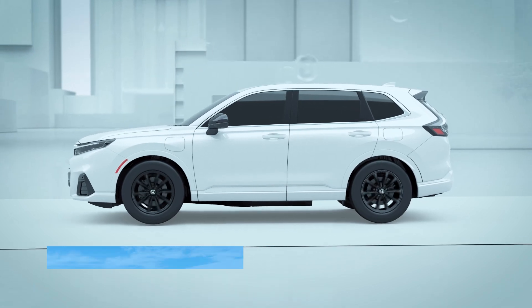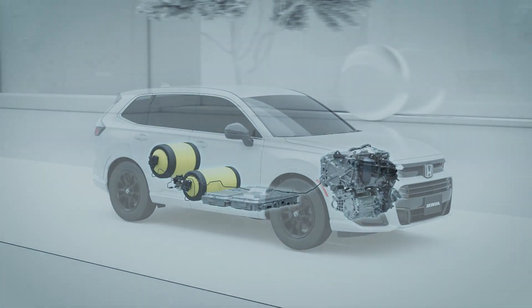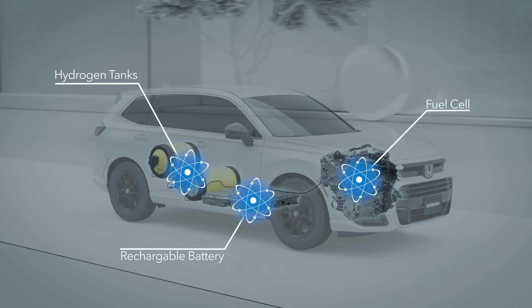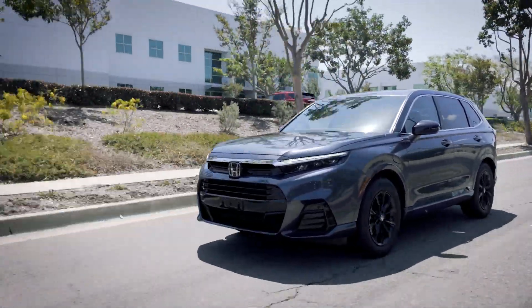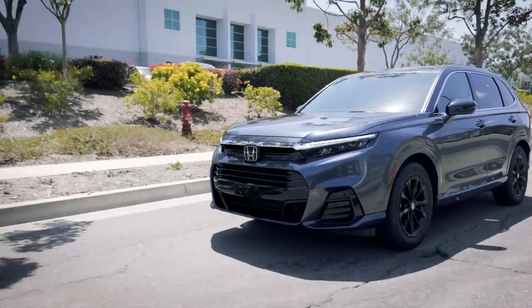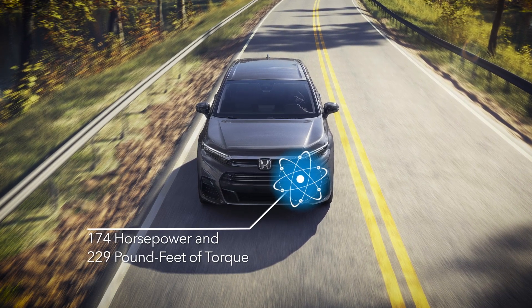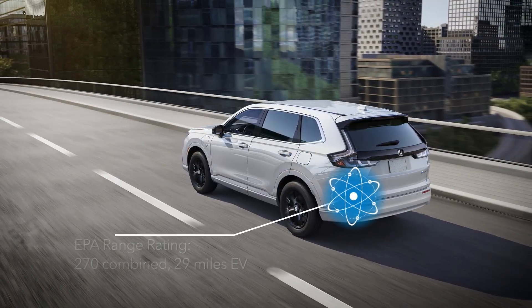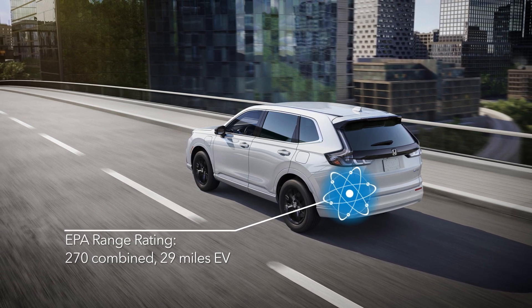This CR-V is an electric vehicle with two sources of power: a rechargeable battery and a fuel cell which uses compressed hydrogen gas to generate electricity. The low-end torque of an electric motor results in a remarkable, fun-to-drive pickup from a standing start. This system delivers 174 horsepower and 229 pound-feet of torque. In terms of range, it received a combined 270-mile rating and an all-electric range rating of 29 miles.